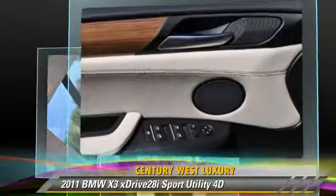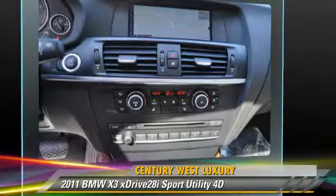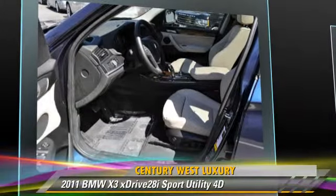This BMW features sport package, all-wheel drive, hill descent control, and premium package. Safety features include front and rear side airbags, four-wheel ABS, and stability control.